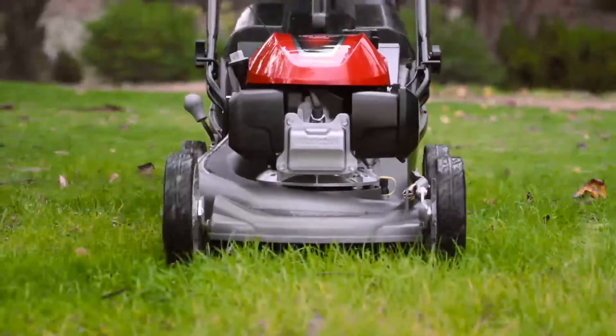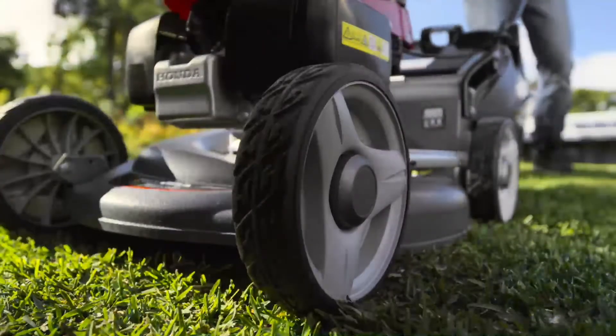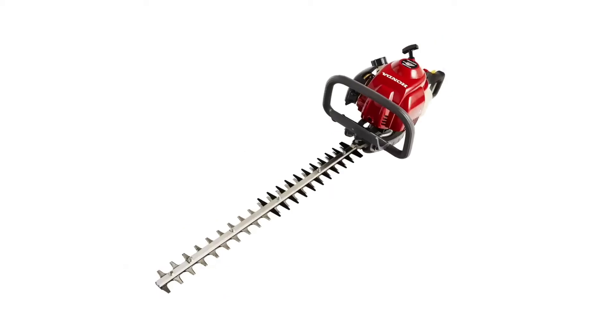So whether you need to mow, edge, trim or blow, go for the Honda Garden Range. It's the cutting edge.